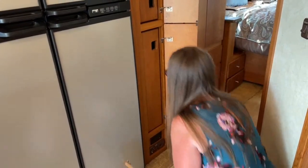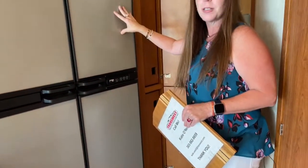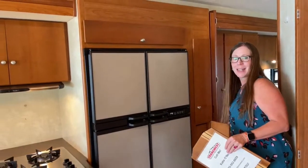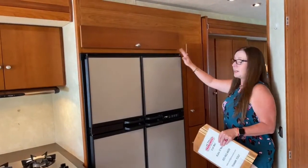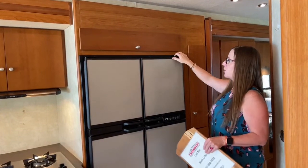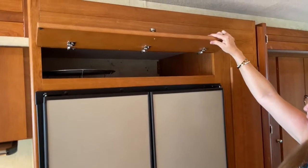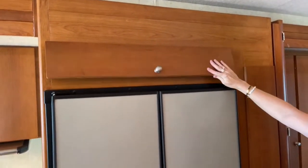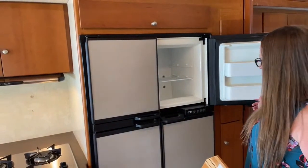Most of our Numars and Winnebagos these days, that would be where you'd find your central vac. But it is an LP gas detector, because you do have an electric and LP refrigerator here. And then some more amazing storage up above — take a look at how deep that is. This is a great four-door refrigerator, honestly.